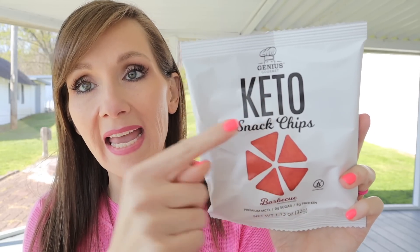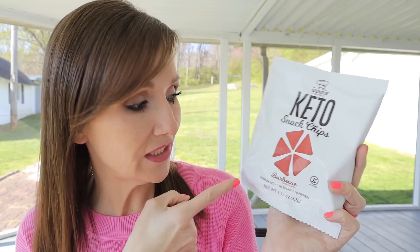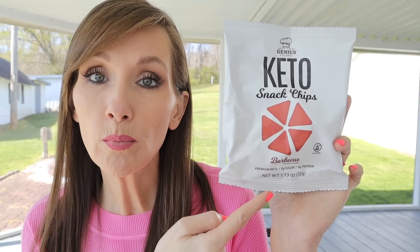Next we have a chip — Keto Snack Chips in barbecue flavor by Genius Gourmet. I've had their bars before but not their chips. These are gluten free with MCTs, zero sugar, and 8 grams protein in 1.13 ounces — one serving. By the way, I recently found a chip I'm obsessed with: Hilo chips (H-I-L-O). They came out with three new flavors — ranch, spicy chili, and cheddar. My favorite is the spicy. I'll probably try the Genius Gourmet chips in an upcoming taste test video.